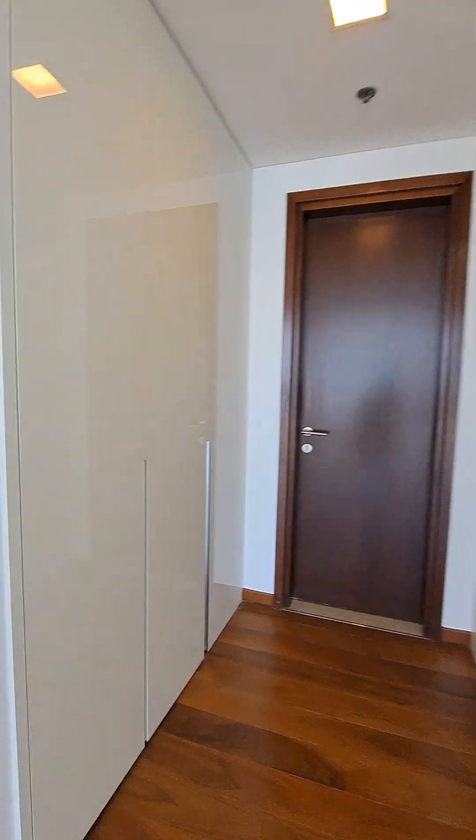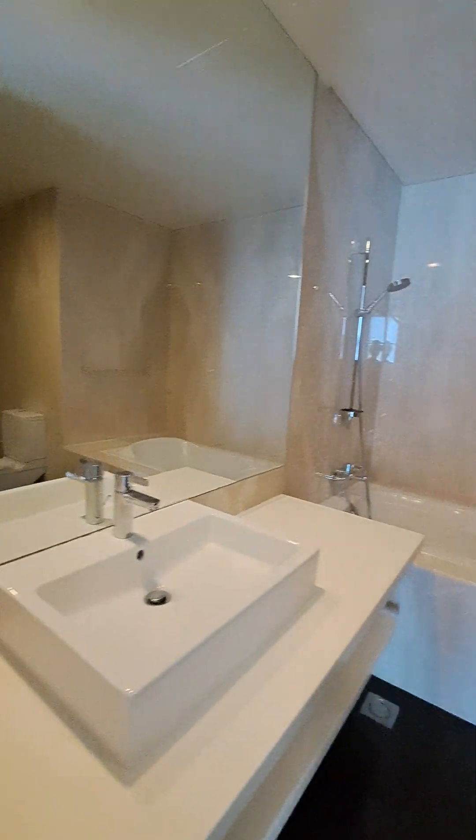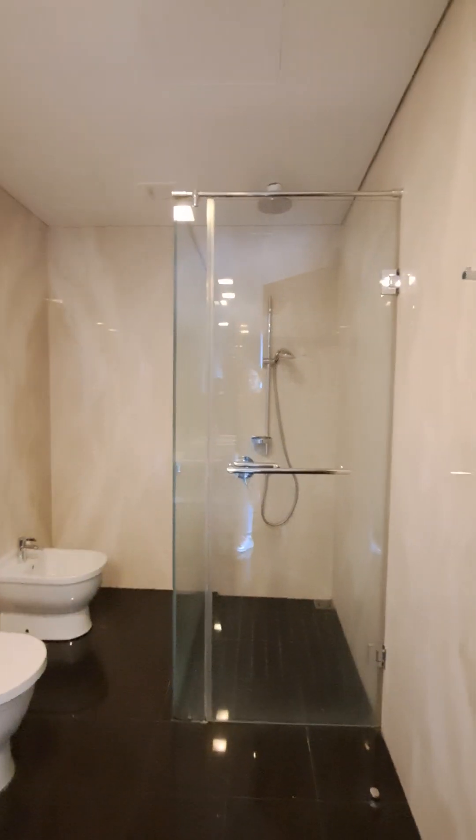Six-door wardrobe — three on this side and three on this side. White interior. Big and spacious bathroom with bathtub and standing shower.